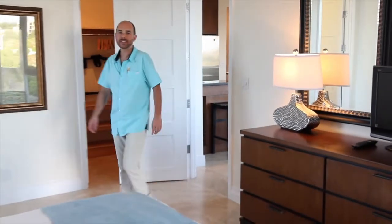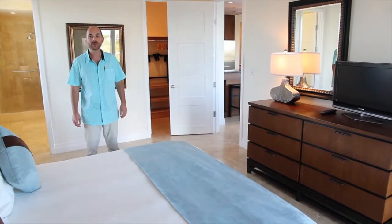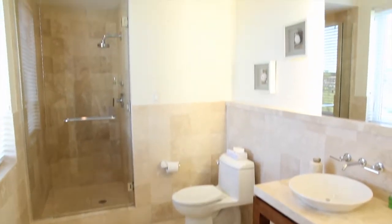The master bedroom has a king-size bed, TV, some with ocean views, lots of closet space, and an ensuite bathroom with a stand-up shower.